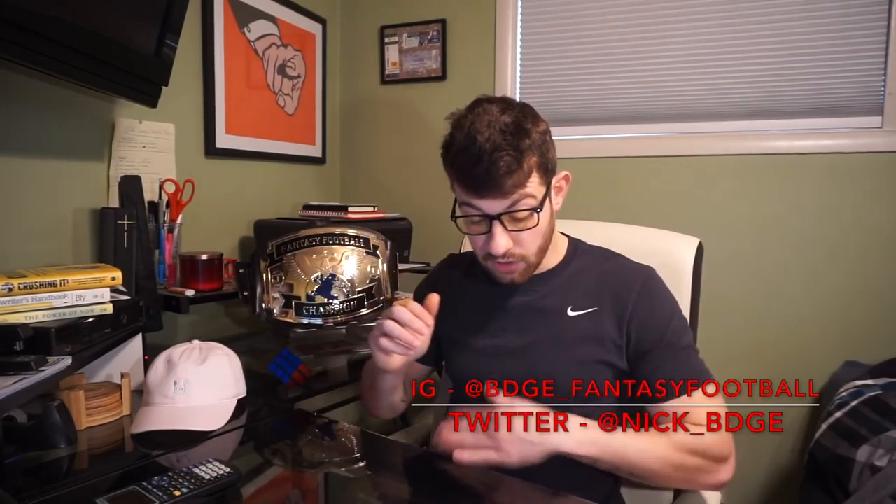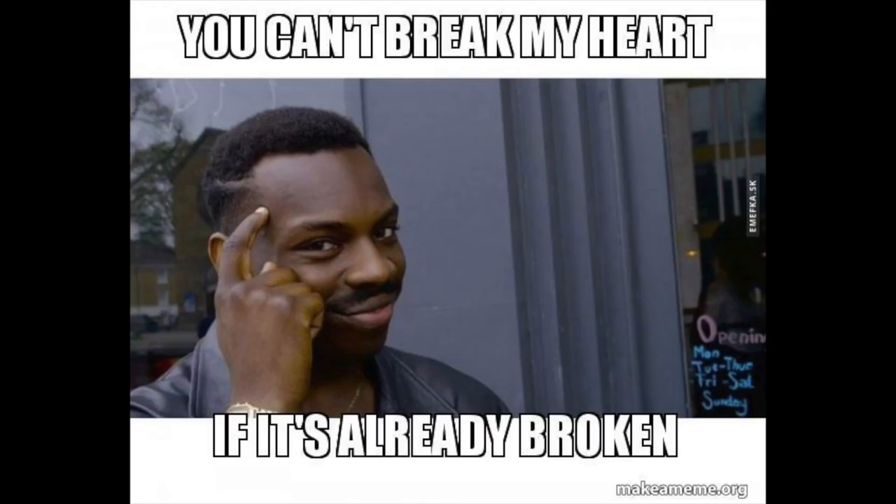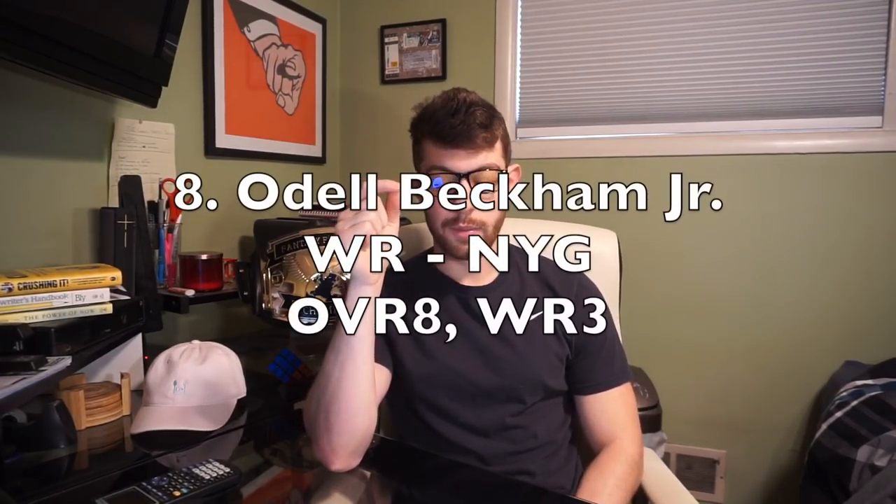Number eight — I'm going to leave this meme up and see if you can figure out who I'm talking about. It's Odell Beckham Jr. My number eight pick, wide receiver three. Fantasy Football Calculator has him at number 10 overall. He played in just four games last year and was the wide receiver three on a points-per-game basis — which just shows that when he's in the lineup, he's going to be savage.